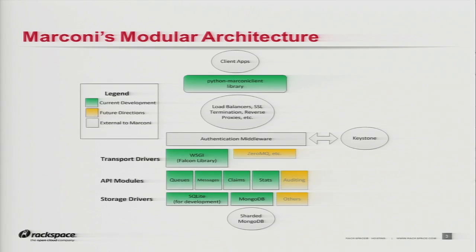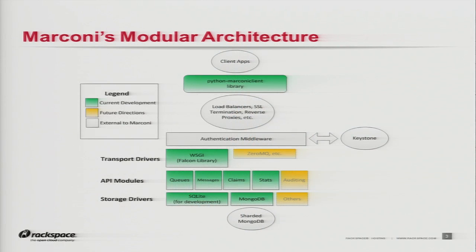Going further down the road, we're thinking about what other transport drivers there may be, so we're looking at maybe something based on ZeroMQ. Additional functionality around auditing and being able to track what went into the queue, what people took out of it, and then of course other storage drivers as the need arises.